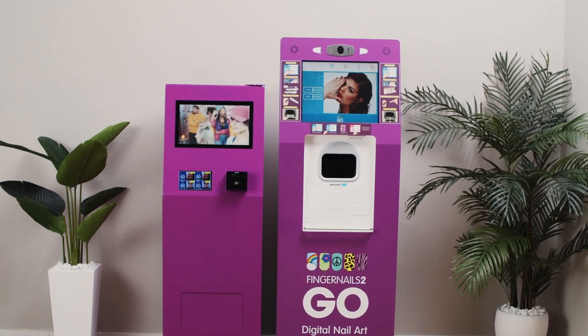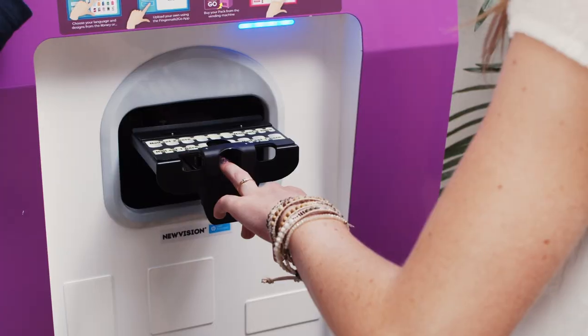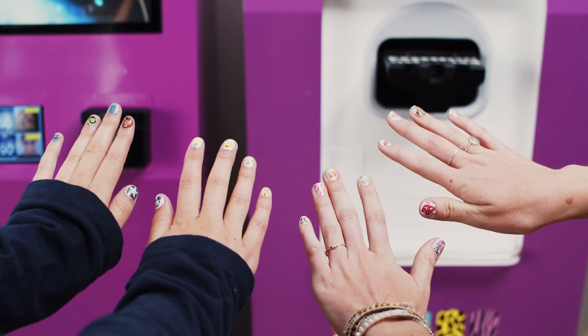Welcome to Fingernails2Go, a new and exciting vending machine for digital nail art printing, allowing users to print intricate designs and patterns in just a few seconds.